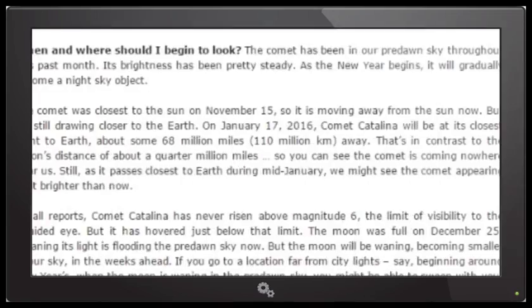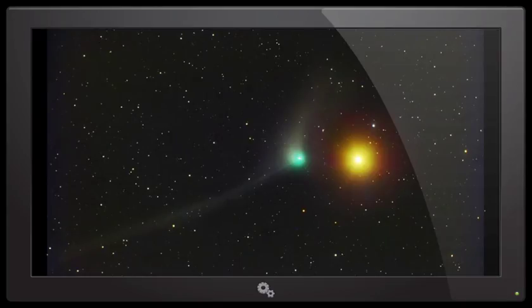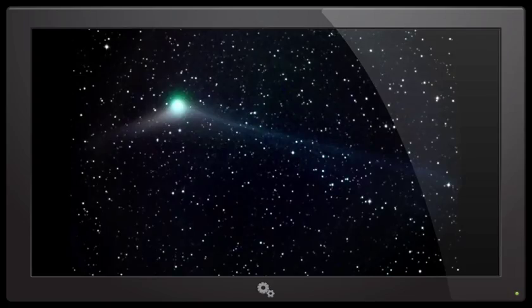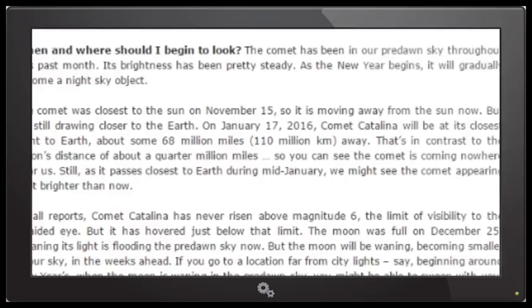The comet has been in our pre-dawn sky throughout the past month — it's like a morning star, and its brightness has been pretty steady. As the new year begins, it will gradually become a night sky object. The comet was closest to the sun — perihelion — on November 15th. So it is moving away from the sun now, but it's still drawing closer to the Earth. On January 17th, 2016, Comet Catalina will be at its closest point to Earth, about 68 million miles away. But that's just a rock skip and a jump in celestial terms, in contrast to the moon's distance of about a quarter million miles.